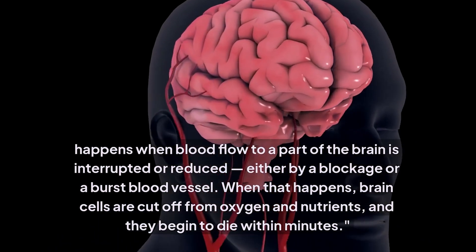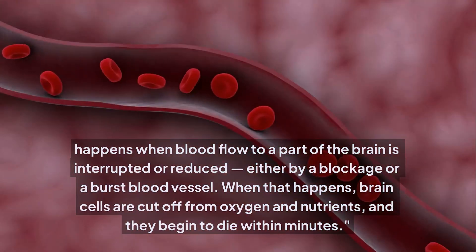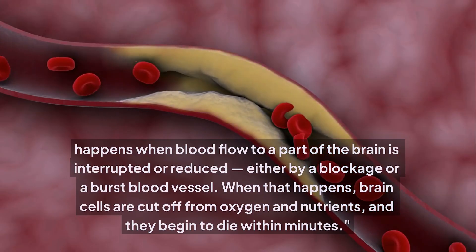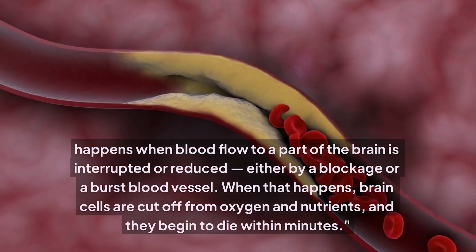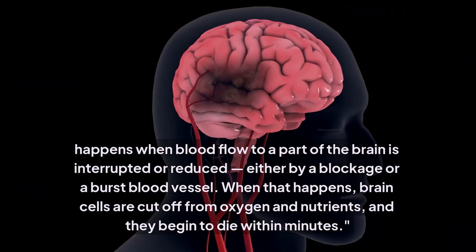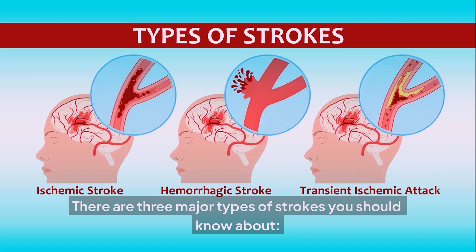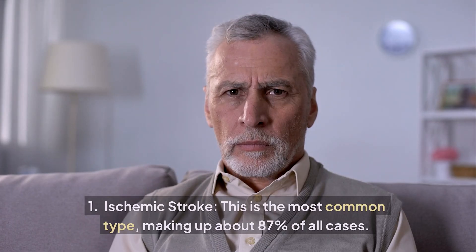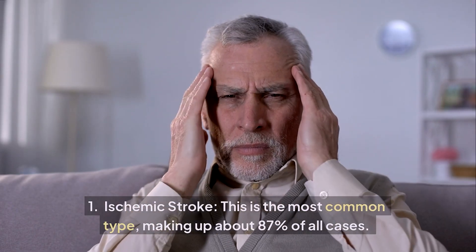What is a brain stroke? A stroke, also known as a cerebrovascular accident, happens when blood flow to a part of the brain is interrupted or reduced — either by a blockage or a burst blood vessel. When that happens, brain cells are cut off from oxygen and nutrients and begin to die within minutes. There are three major types of strokes you should know about.